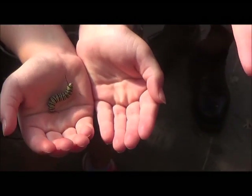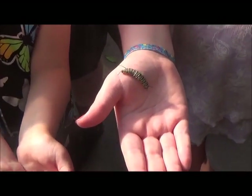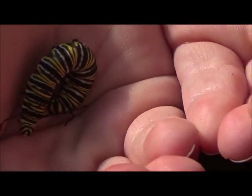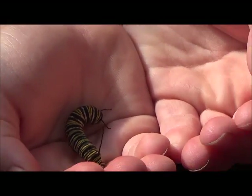These are monarch caterpillars. These are fifth instar, which means they've shed their skin four times already and they're ready to shed their skin and become a chrysalis. Those guys will be in their chrysalis in probably about a day or two once they finish eating, which is what they're doing right now in the cage.